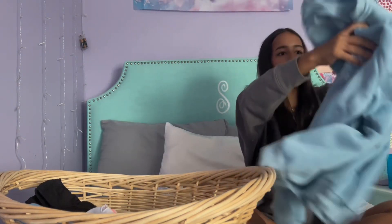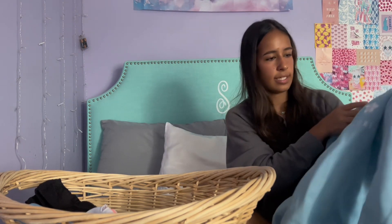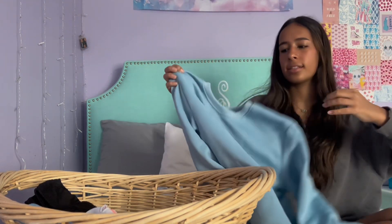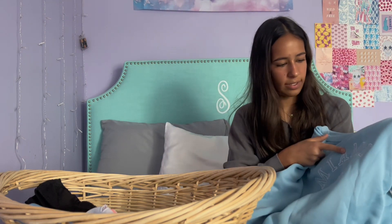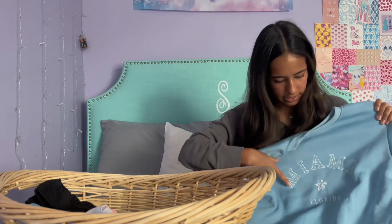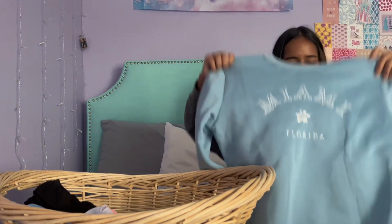The next thing I got is this crew neck sweatshirt that says "Miami Florida" on it. It's a light blue shirt with white stitching and a cute little flower. I got this in a size large so it would be oversized on me — and it definitely is, but in the perfect way. It's so soft on the inside and such good quality.